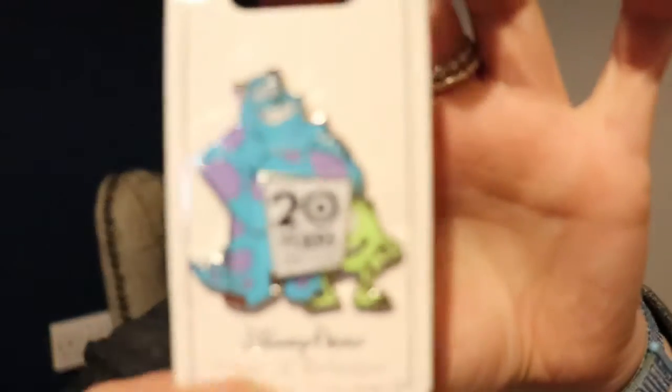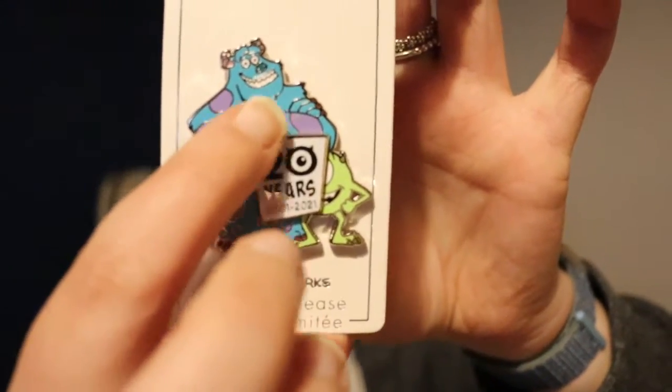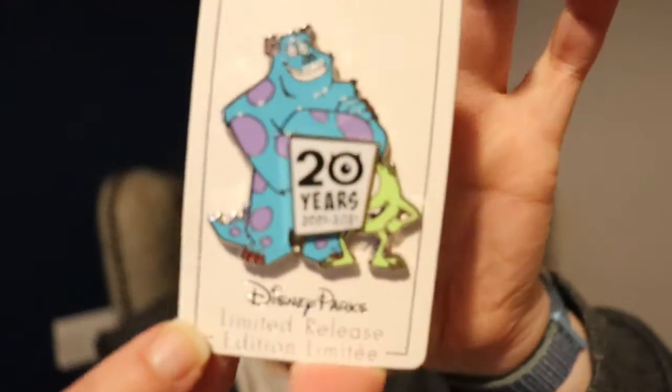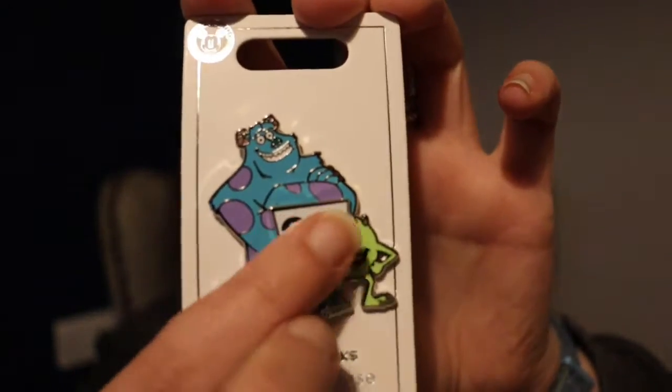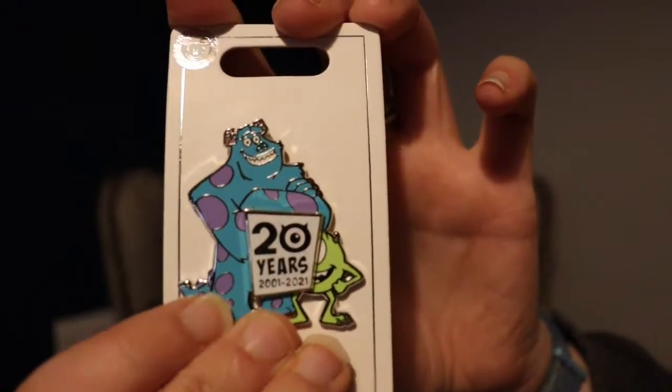The next pin I got along with some other pins at a reduced price on Shop Disney UK, and this is the 20-year anniversary pin for Monsters Inc. It is so beautiful — I love the bright colors on it, it is stunning, and I can't wait to add this to my Monsters Inc pin collection.